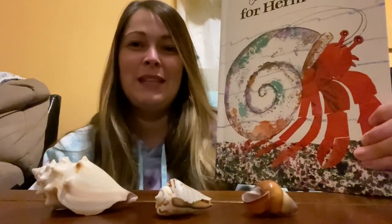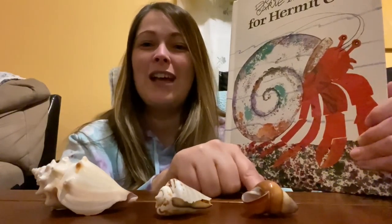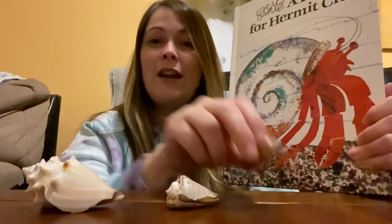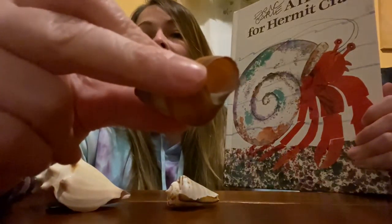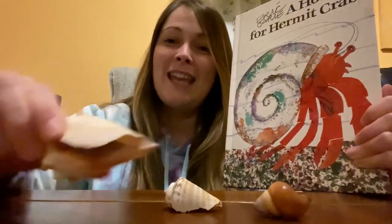Another cool thing about hermit crabs is that part of their exoskeleton is actually soft, so hermit crabs have to find a shell to make as their home. As they grow, they have to get new shells, kind of like you have to get new clothes as you grow. After you've grown a little bit, your old clothes start to feel tight and you have to buy a size up — that's what hermit crabs have to do. They move out of one shell into a bigger shell as they grow.